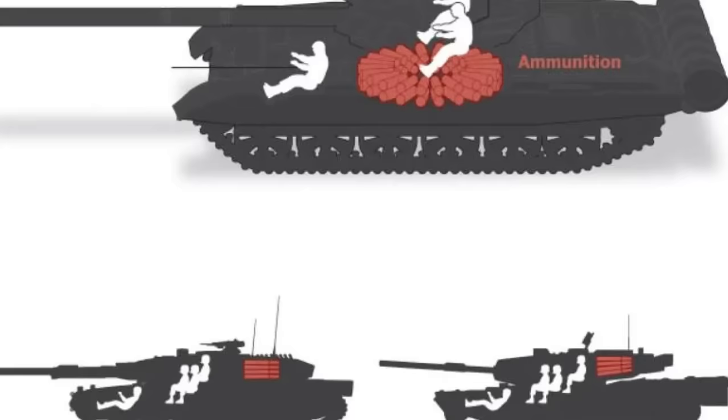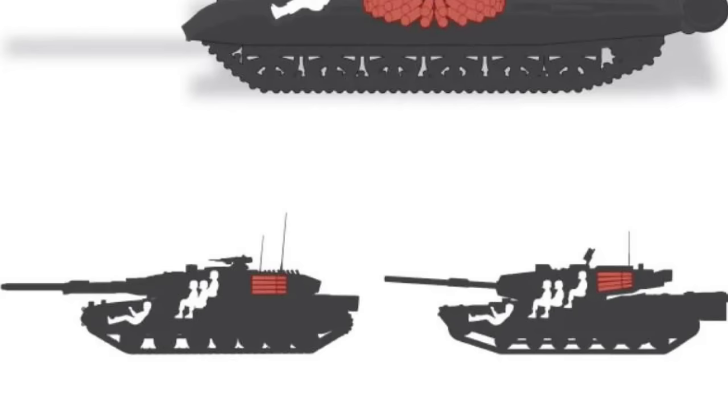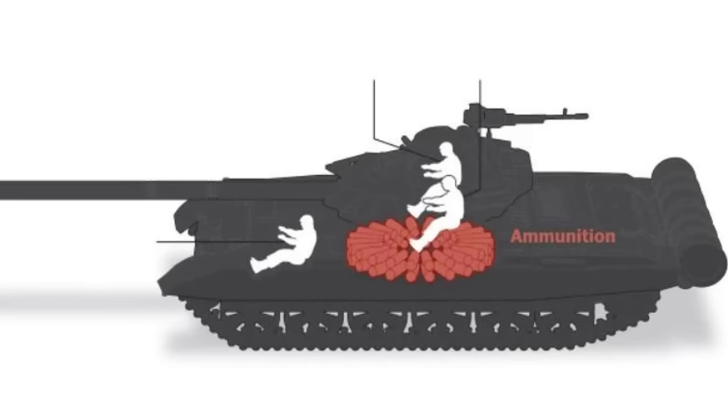See how ammunition is placed in the Leopard and Abrams tanks. The scheme shows that the ammunition is placed in the rear of the tower in a specially protected capsule. In the event of an explosion of ammunition, the blast wave takes them up without hitting the crew. In Russian tanks, the crew will be lifted into the air along with exploding ammunition.